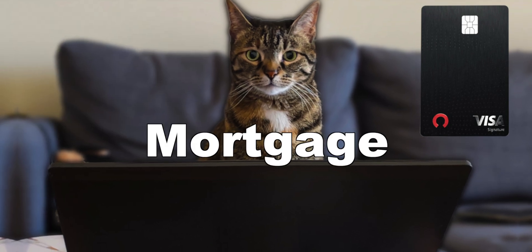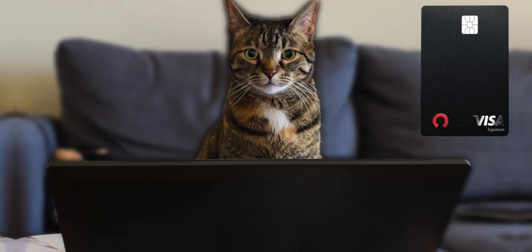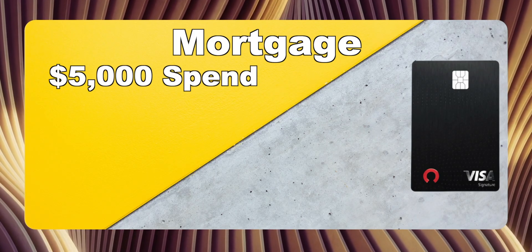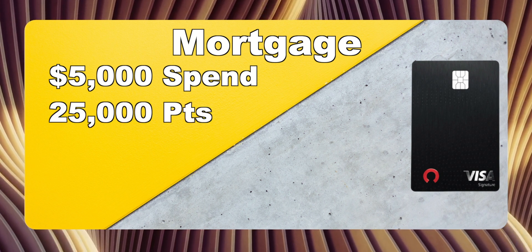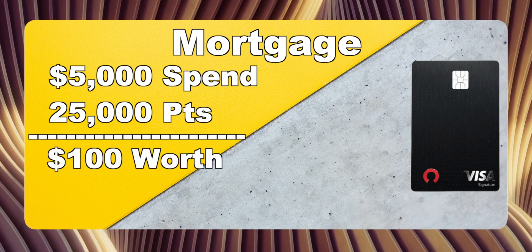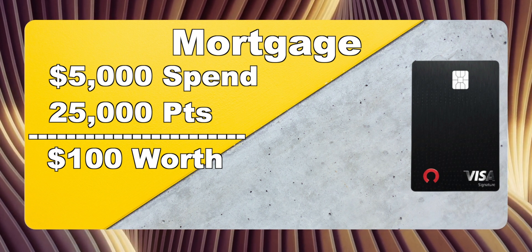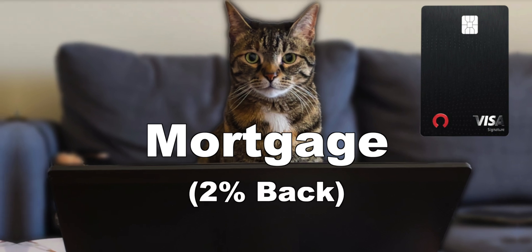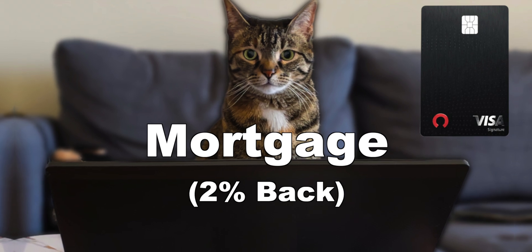The second way to redeem your points is towards your mortgage balance. From my understanding, there's no limits for this method. However, you are going to be redeeming your points for less value at 0.4 cents per point. So using the same example — if you spent $5,000, you'll get 25,000 points — but when you redeem those 25,000 points towards paying down your mortgage, you'll only be getting $100 instead of $250. On the $5,000 spend, that's only a 2% cash back value. Still not terrible, but definitely not the most optimal way to redeem your points.